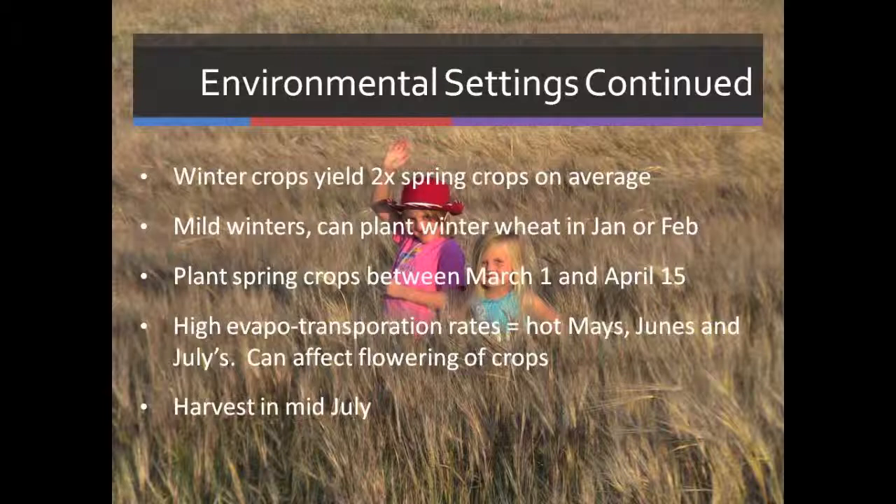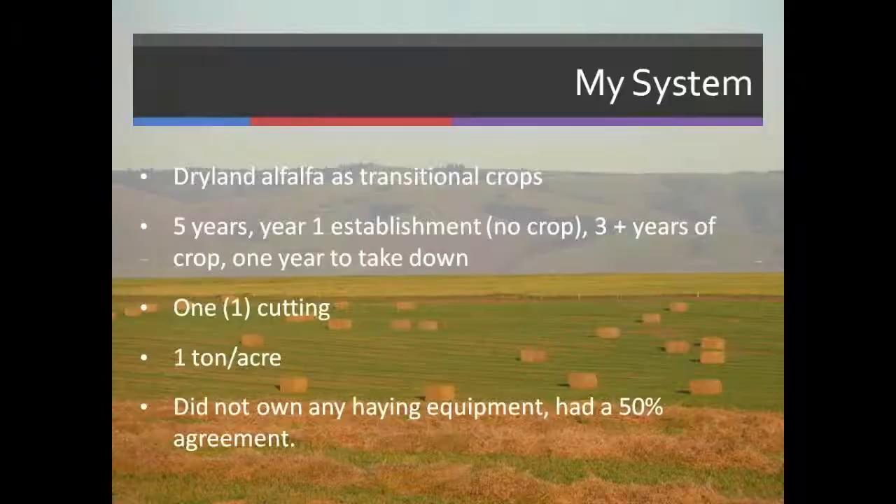Our spring crops we plant between March 1st and April 15th. Anything after the 15th of April, the yield can suffer due to high temperatures in May, June, and July. We call it the high evapotranspiration rates — that really affects flowering, especially of broadleaf crops. We harvest in mid-July almost every year. This past year was an extremely wet year and we still harvested on the 25th of July.